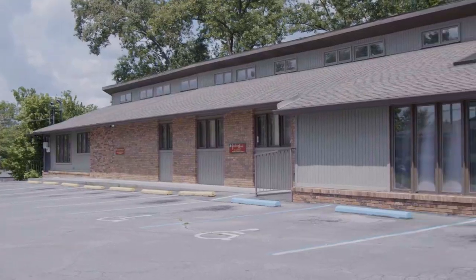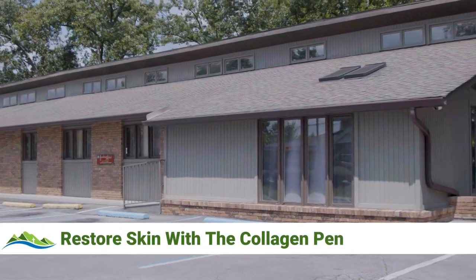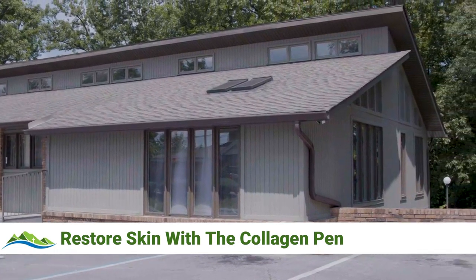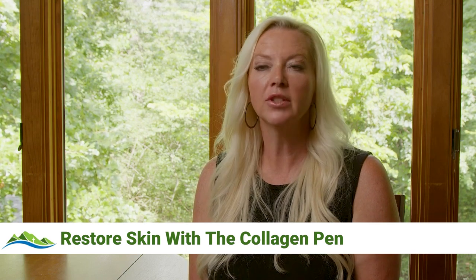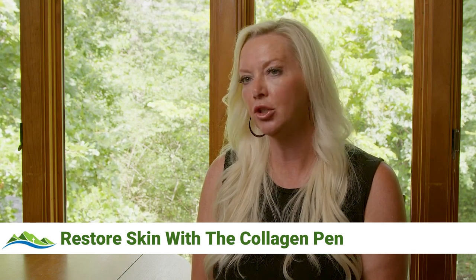As far as our skin rejuvenation, we offer Icon laser therapy. We also have collagen pen. Both of those services help to resurface the skin, decrease pore size, help reduce fine lines and wrinkles, and boost collagen production in the skin.